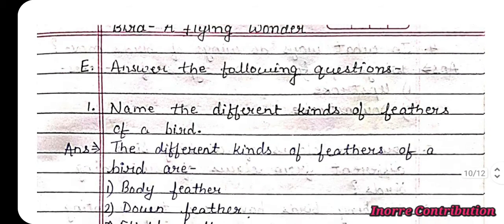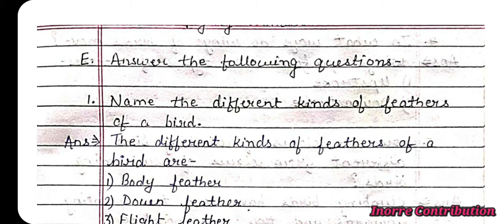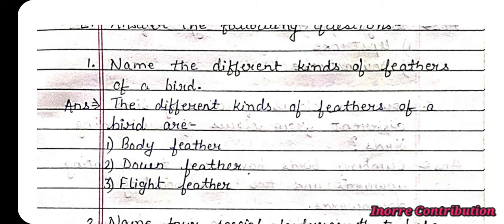Question 1: Name the different kinds of feathers of a bird. Answer: The different kinds of feathers of a bird are: first, body feather; second, down feather; third, flight feather.